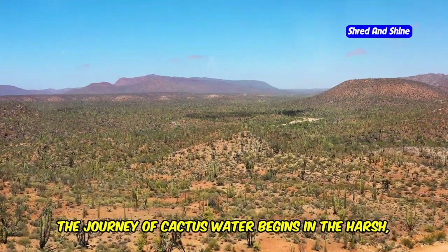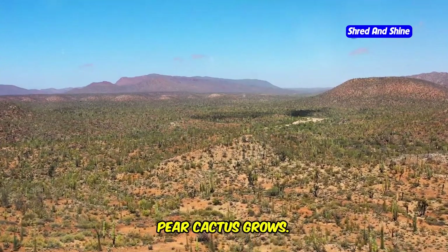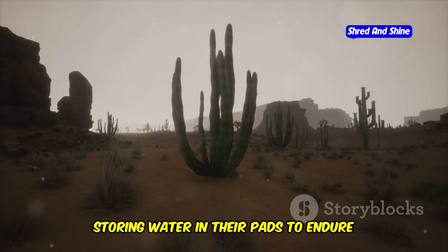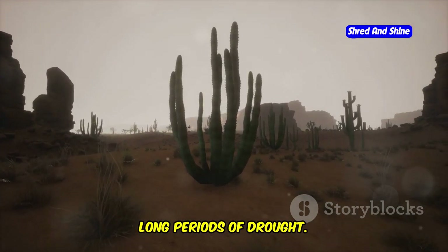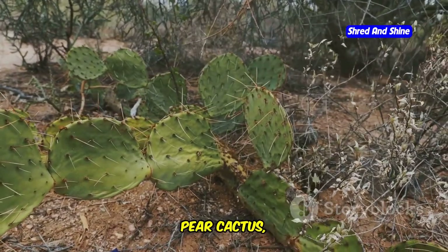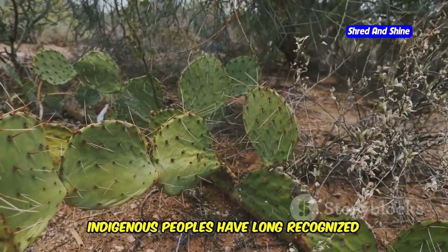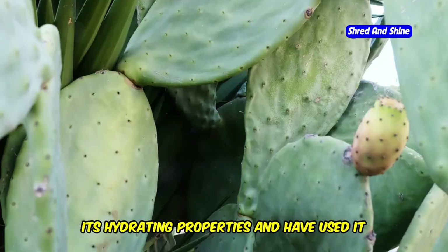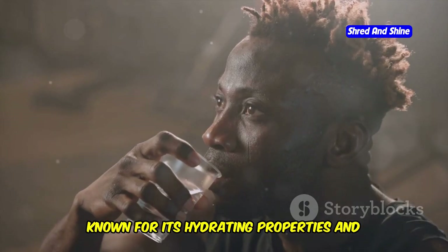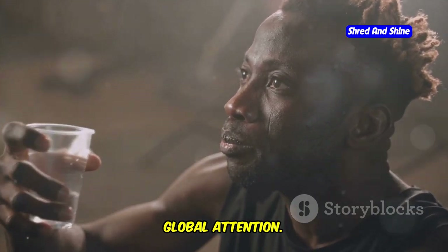The journey of cactus water begins in the harsh, sun-drenched deserts where the prickly pear cactus grows. These cacti have adapted to survive in extreme conditions, storing water in their pads to endure long periods of drought. Cactus water, extracted from the pads of the prickly pear cactus, has been enjoyed for centuries in arid regions. Indigenous peoples have long recognized its hydrating properties and used it as a natural remedy for various ailments. Known for its hydrating properties and unique flavor, this natural beverage is now capturing global attention.